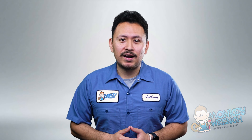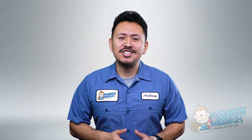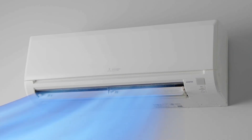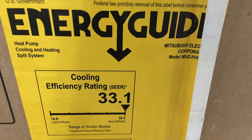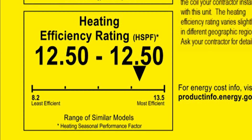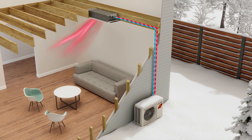Now that you understand these key factors, let's dive into the first brand: Mitsubishi. Mitsubishi is a brand with a solid reputation and a history of innovation. They introduced the ductless mini split back in 1959, making them one of the most reliable heat pump options on the market. Efficiency is where Mitsubishi shines, with a peak efficiency rating of 33.1 SEER — the highest among all the brands we'll discuss. Their models also boast a respectable 12.5 HSPF, ensuring efficient heating performance.